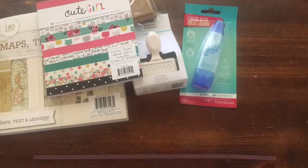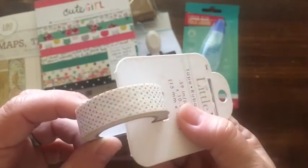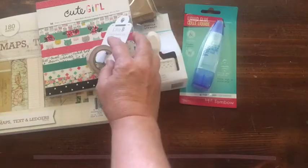There's this washi tape — all embellishments were half off. It's got pastel and gold dots, and I thought that would go really well with that.